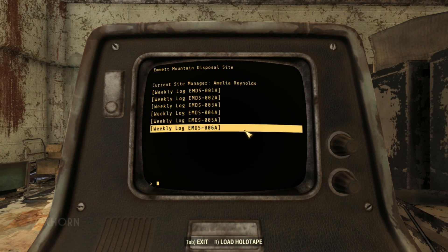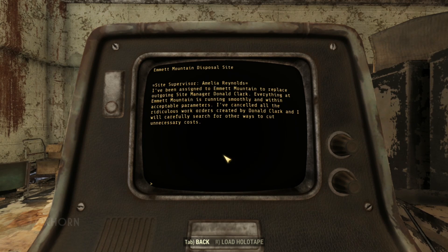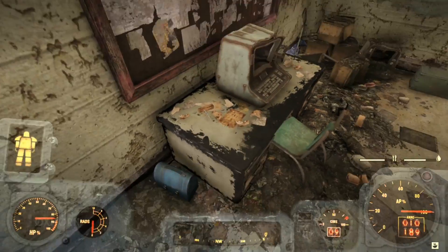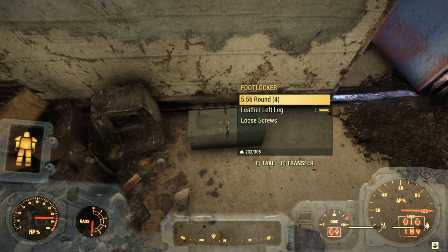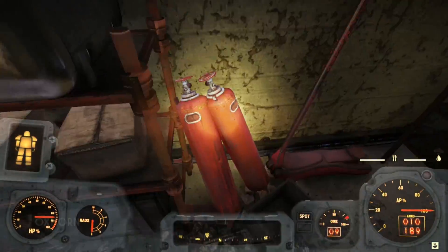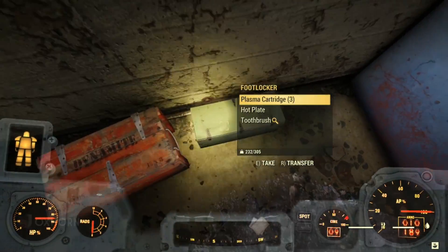Sure enough, in log 6A, Site Supervisor Amelia Reynolds has been assigned to Emmett Mountain to replace outgoing Site Manager Donald Clark. Everything at Emmett Mountain is running smoothly and within acceptable parameters. She's cancelled all the ridiculous work orders created by Donald Clark and will carefully search for other ways to cut unnecessary costs. And now we begin to understand why we find toxic materials scattered all over the place — whatever government branch was running this facility was willfully incompetent, firing their only competent employees and replacing them with do-nothing dregs.